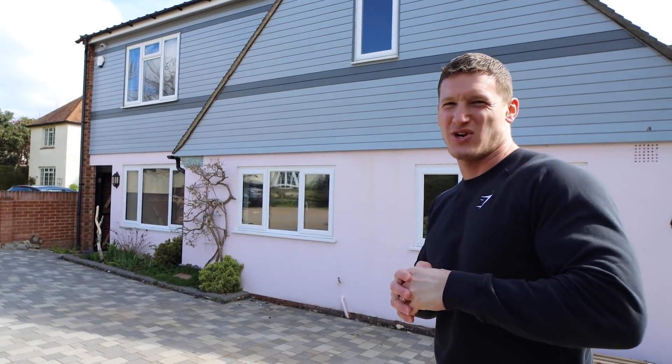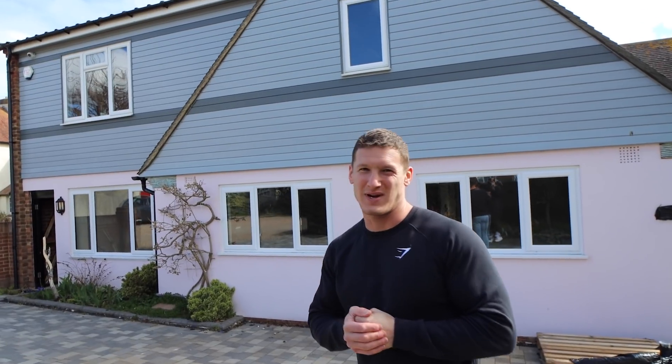We begin at the front of the house, aka the main part. The architect's been killing himself trying to get this right, we're finally settled and done — it's going to look sick.